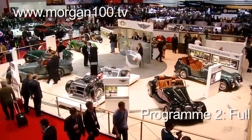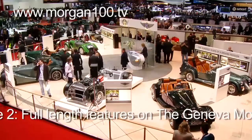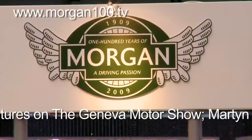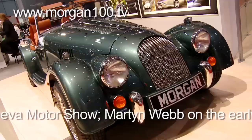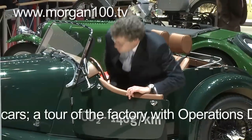For their centenary year, Morgan had decided to display the complete model range, and there was plenty of interest. The theme was green — and we're talking car colours here — not that Morgan are shy of displaying their emission figures.